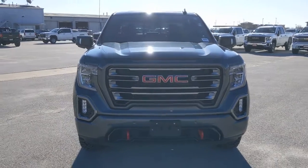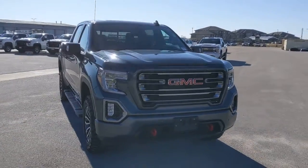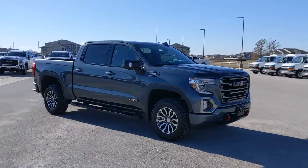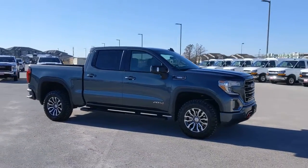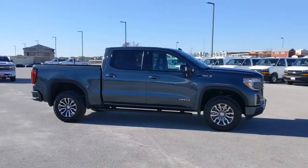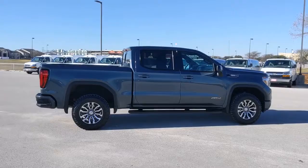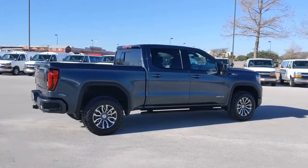You just found the 2020 GMC Sierra. With less than 15,000 miles on the odometer, this vehicle stands out from the rest. You deserve a ride that was designed with your needs in mind. The time is right to take advantage of the technology, performance, and creature comforts this vehicle has to offer.